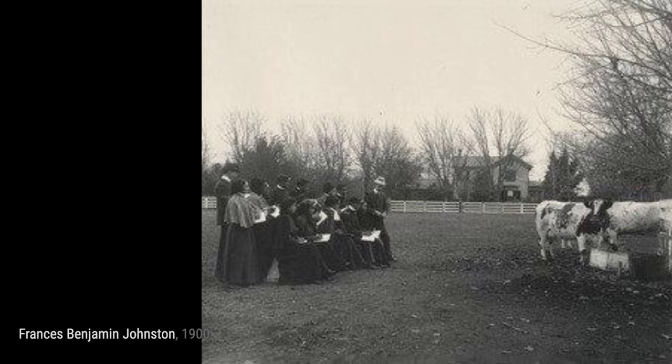Frances Benjamin Johnston's photographs not only document the subjects but also tell stories of dedication, skill, and the pursuit of knowledge.